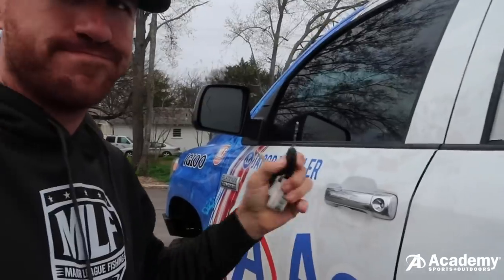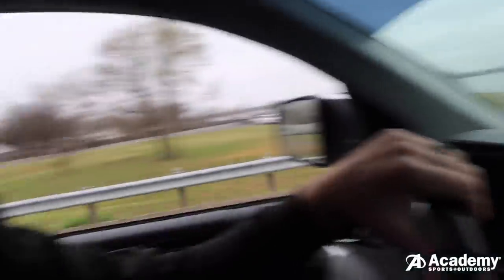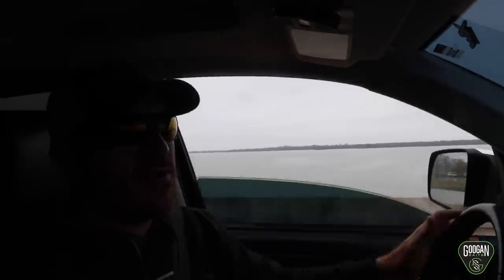First look at Lake Fork — we're driving over the bridge right now. Water clarity is going to be a big deal this week. It looks stained. Lake Fork is normally pretty stained but it's not that stained — looks like about a foot of visibility. A lot of boats for a Tuesday. Finding areas that are unpressured will be a big deal this week as well, but looking at the lake it looks like it's in good shape, at least in this area.